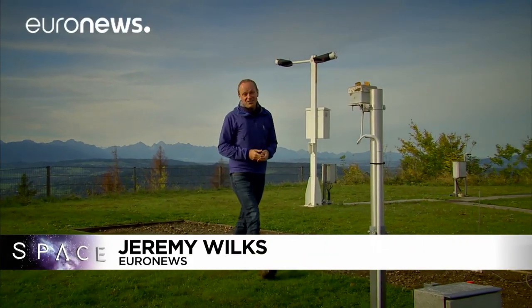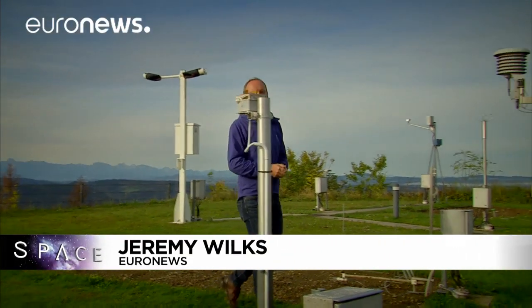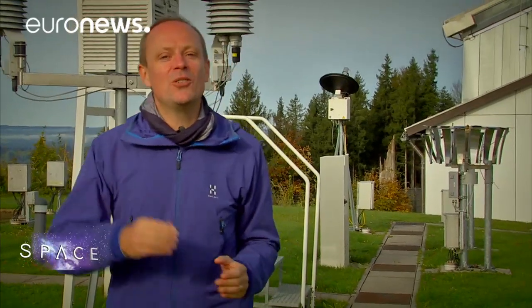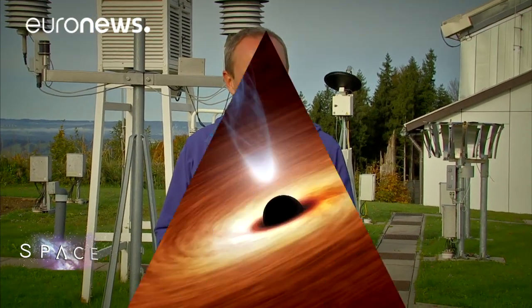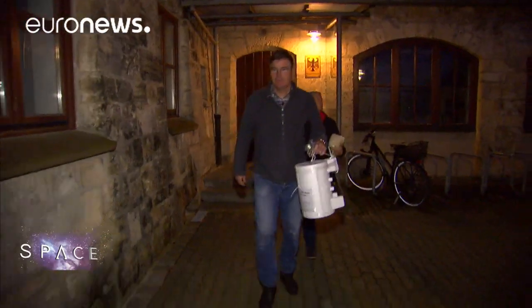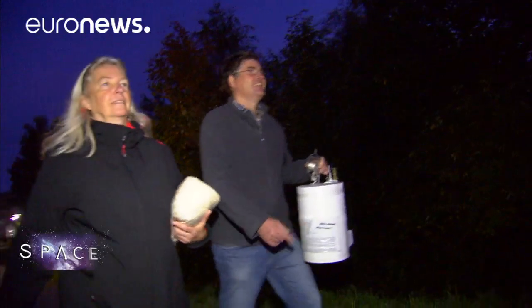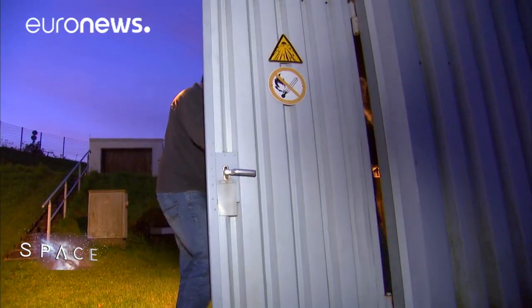Hello and welcome to Space, here from a mountaintop observatory in southern Germany. We're here to talk about the weather and how scientists are using brand new satellite technologies, as well as the kind of systems you see around us here, in order to solve some of the greatest mysteries of our climate. To better understand our atmosphere we need to gather data, and that's just what this team are doing here at the Hohenpeisenberg weather station in Bavaria.